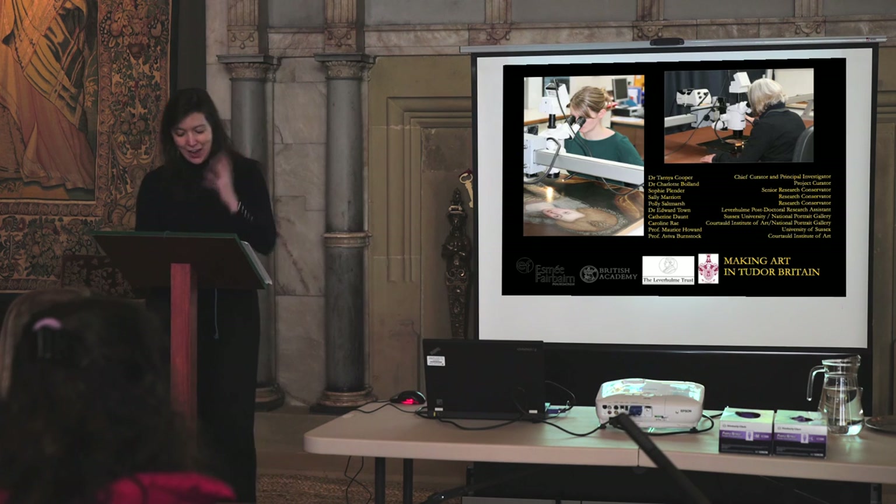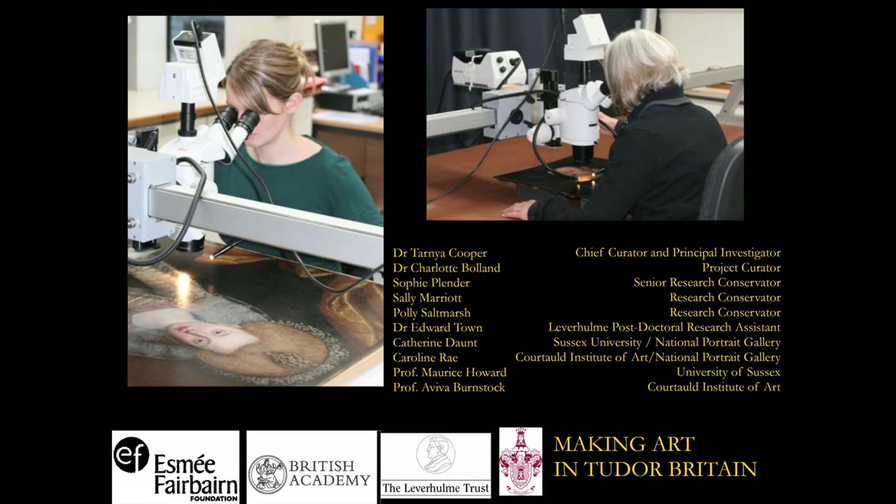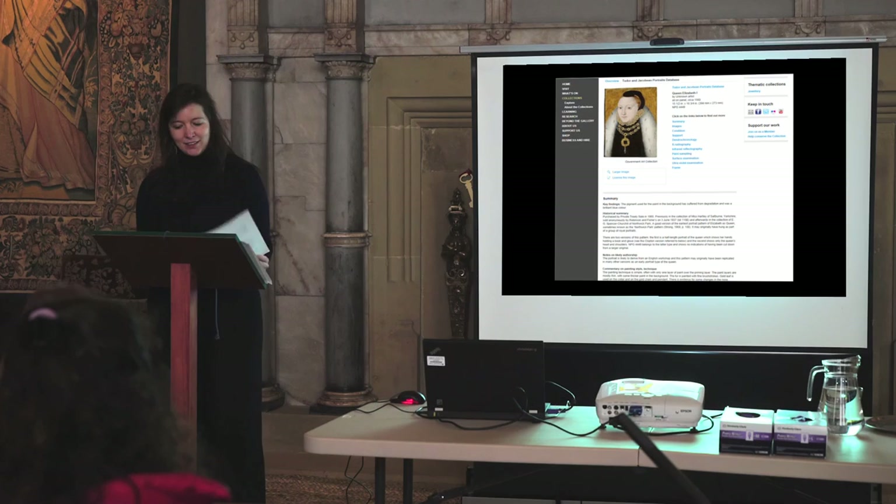Tania wanted to express her gratitude to the staff on the Making Art in Tudor Britain project, which has taken place at the Portrait Gallery since 2007, and the funders of the project. More information on the context of the production of portraits of Elizabeth — including a database of the portraits analysed during the course of the project — can be found on the website. Thank you very much on behalf of Tania.